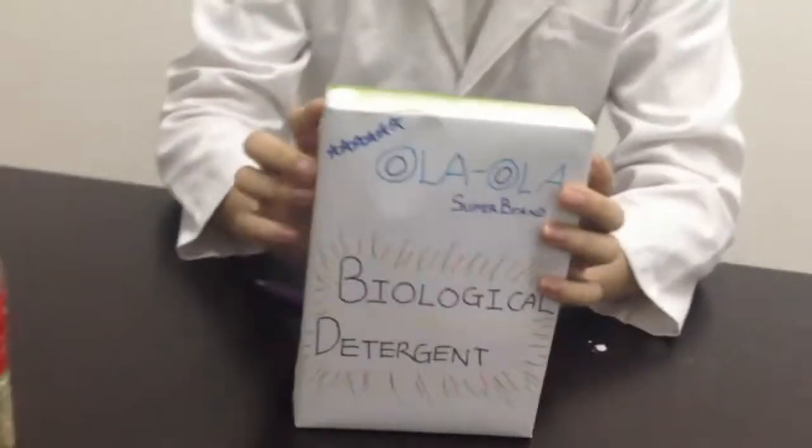Welcome. Welcome to our lab. I'm Professor Lee, and now I want to talk about our product — our Ola Ola super detergent.